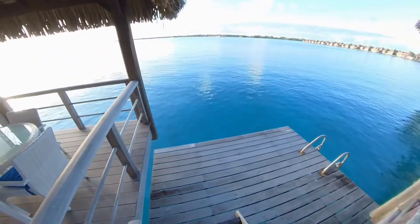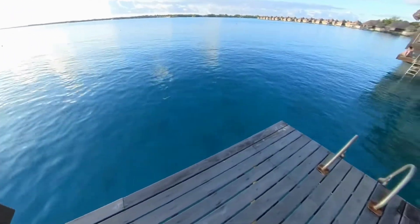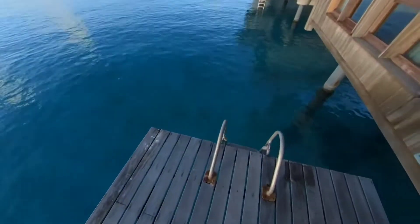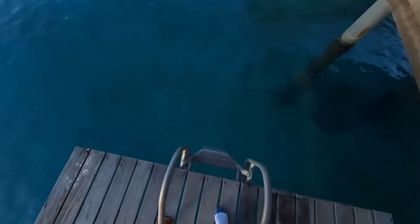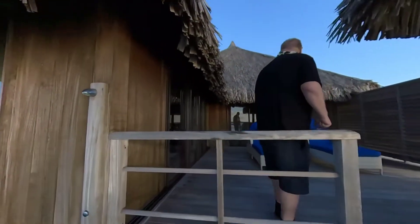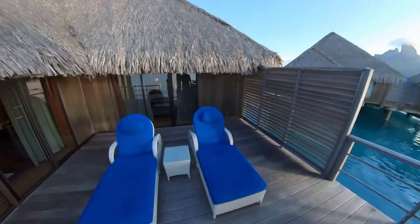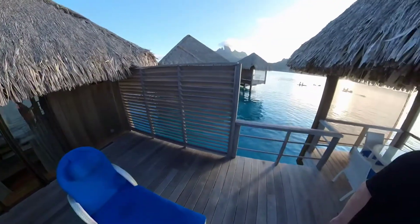This is our little dock deck into the water. You can go right in the water from here and come right up that ladder. So that's it.